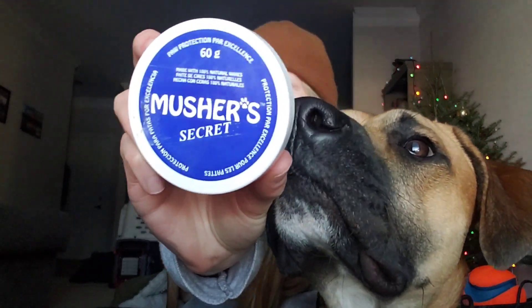The fourth item that we absolutely love, especially for winter, is Musher's Secret. You can find it on Amazon. It's great for cracked paws — after you clean your dog's paws or walking around in the snow, they might get cracked. As you can see, we've made quite a dent in this. We love it. If they have a little sore or any red spot, we put that on there and it heals it up really fast.